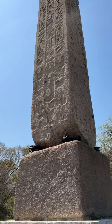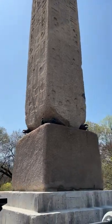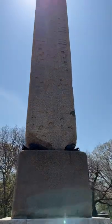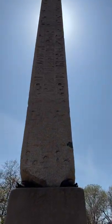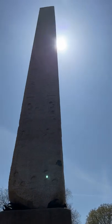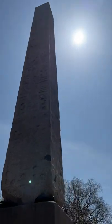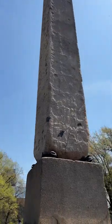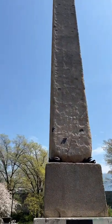Perhaps the most unsolvable mystery is contained underneath the obelisk's base. There are two time capsules. One contains items such as an 1870 U.S. Census and a Webster's Dictionary. The other box? Only one man knows — the man that put it there — and it's just too difficult to dig underneath the base of the obelisk without damaging the obelisk itself.